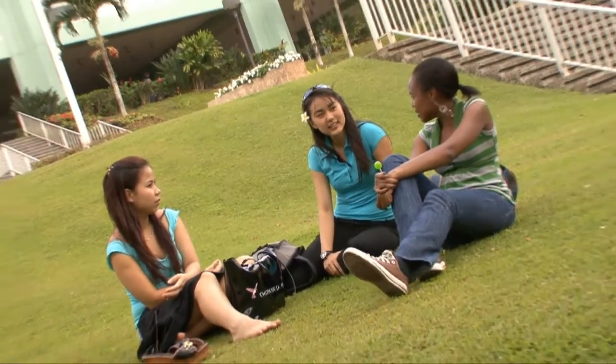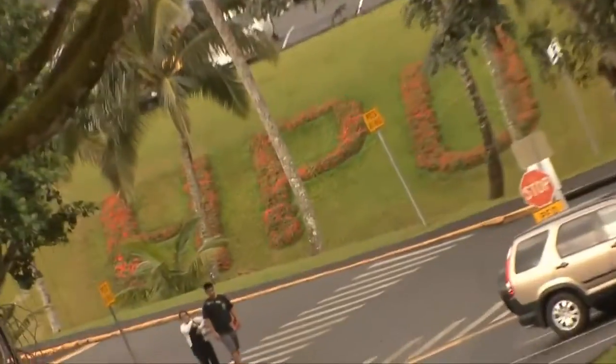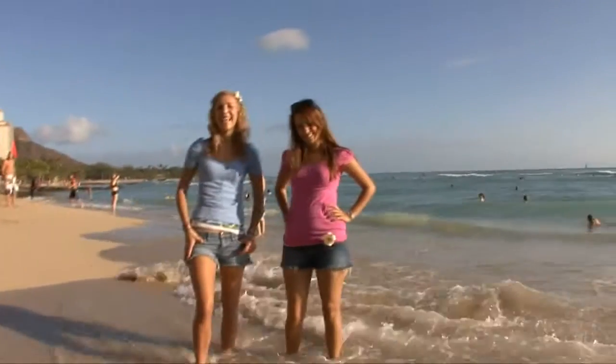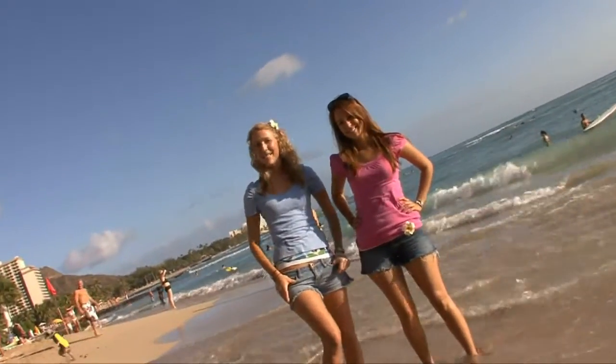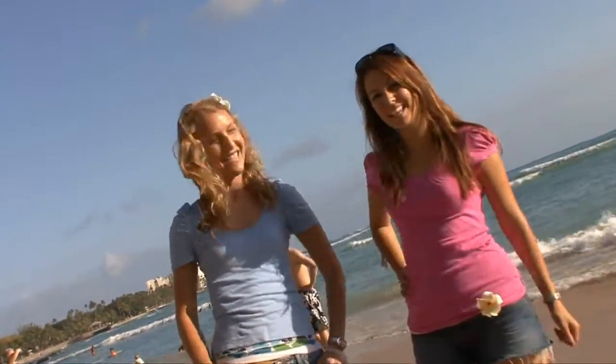So if you're looking for the feel of a small school with the resources of a large university in a tropical paradise setting, then check out Hawaii Pacific University. Thanks for joining us here on our tour of Hawaii Pacific University on the beautiful island of Oahu. See you guys on the mainland. Mahalo.